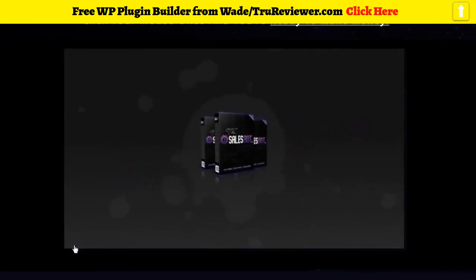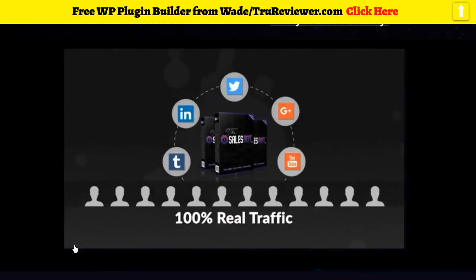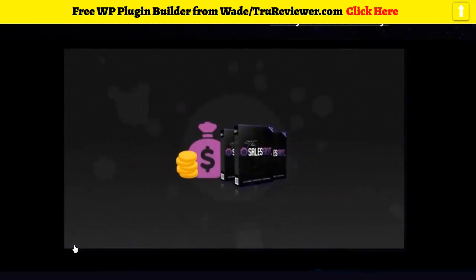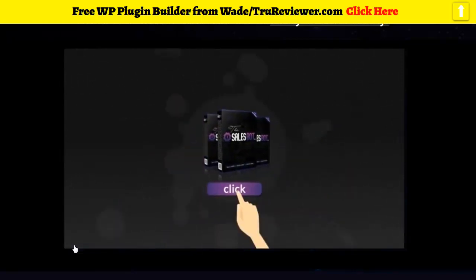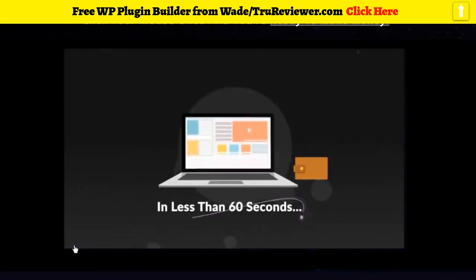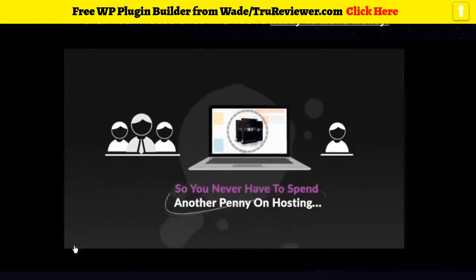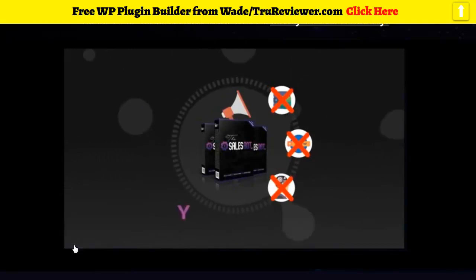I'm talking affiliate commissions with ClickBank, Warrior Plus, and JVZoo. As for the traffic, the software drives 100% real traffic from some of the hottest social networks on the planet — visitors that convert into cold hard cash. The Sales Bot practically builds your entire online business for you. We also host the websites the Sales Bot creates for you, so you never have to spend another penny on hosting.